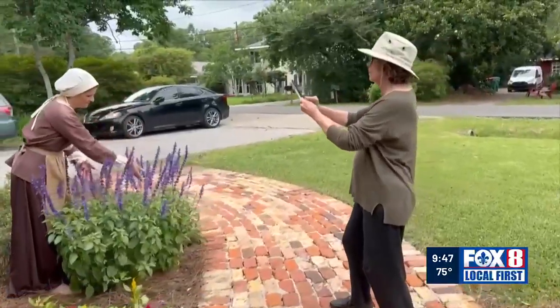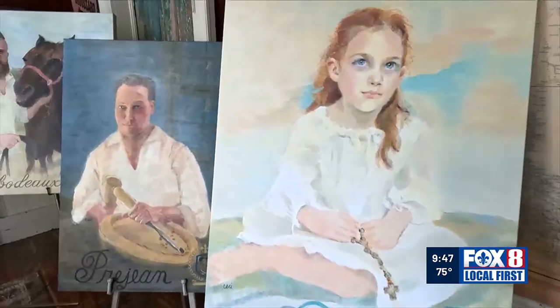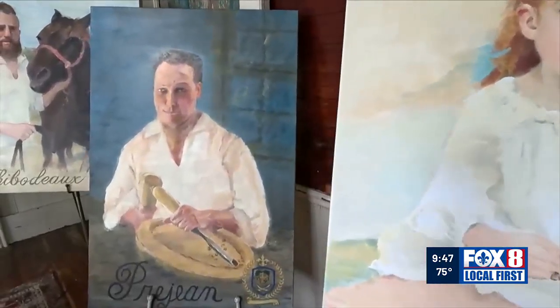Neustrom is making steady progress, working her way through a list of 23 family names of settlers who came to Louisiana in 1765.